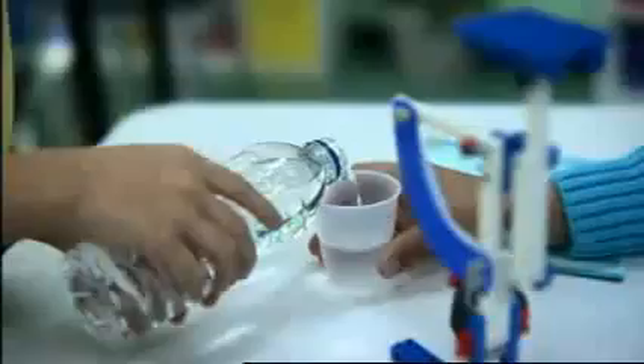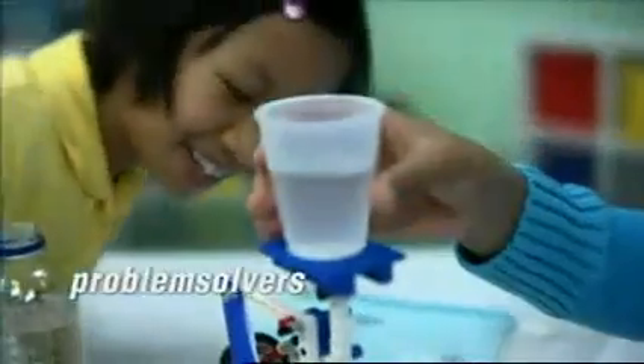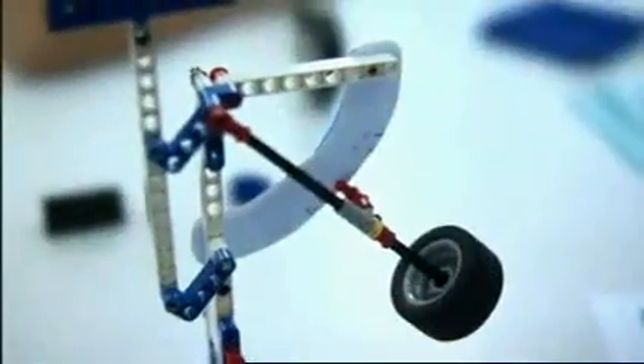An advantage of learning the content through these kits is not only are you learning the math and science content, but you're also learning important skills that they're going to need as they go out into society later. They're going to learn how to be creative thinkers, how to be problem solvers, and that allows them to go forward more prepared to deal with the world around them.